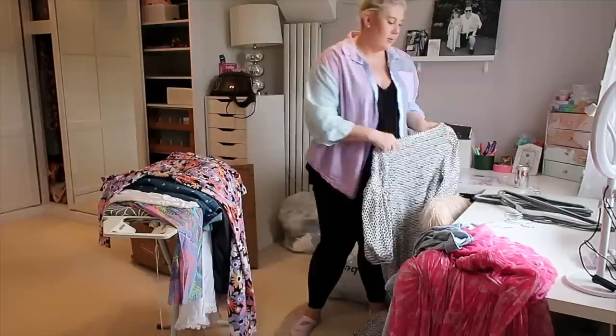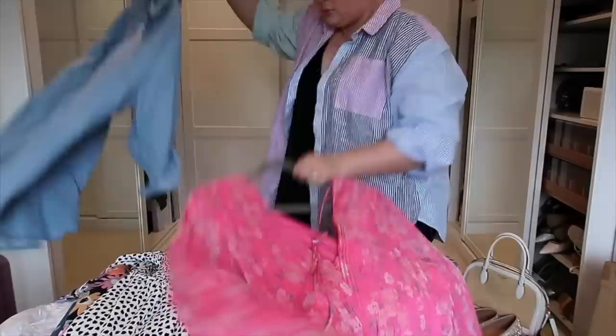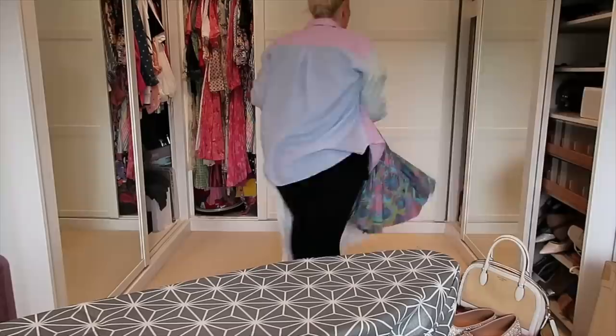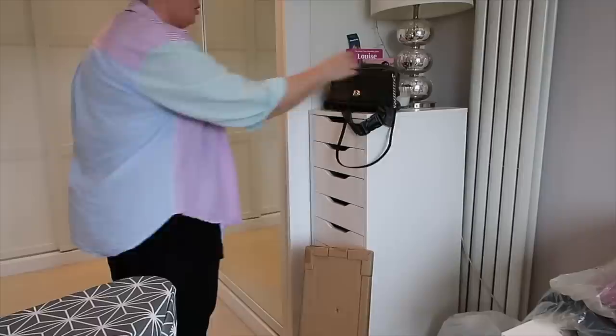I cracked open a Diet Coke — my sweet sweet nectar — and I'm going to hang up all of these clothes. They're all clean, so I find it much easier to grab a stack of hangers and just do it all in one go, using the ironing board as a bit of a countertop space. Then I take all the tops over to the left-hand side, and the back section is for my dresses. All done and I feel really smug.